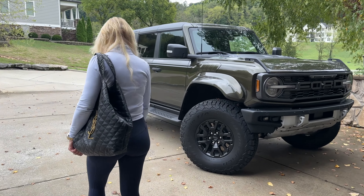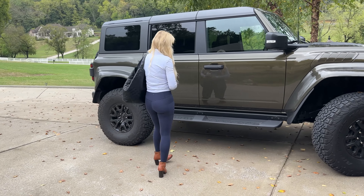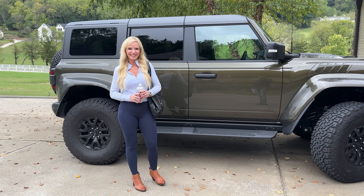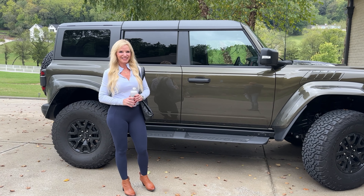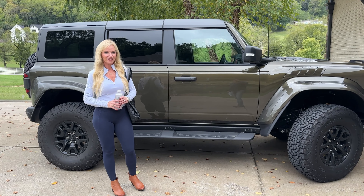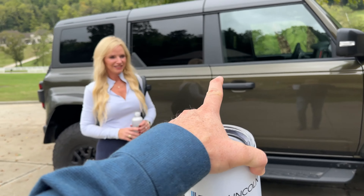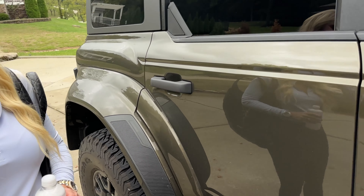Big day — we're gonna go get the Porsche, which has been in PPF for the last couple weeks. We stuck it in there right after we bought it, so we haven't had a chance to enjoy it yet. And then this other vehicle goes into PPF and ceramic coat at the end of the week.